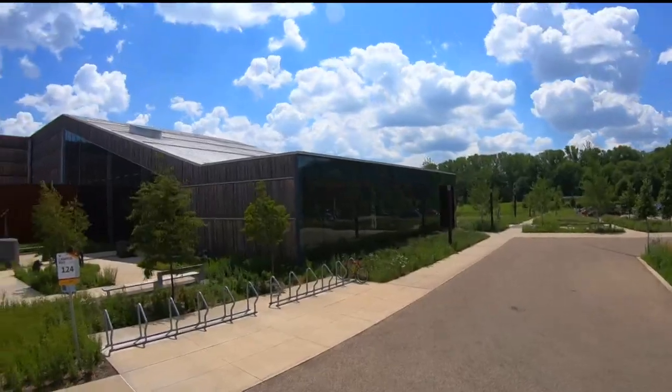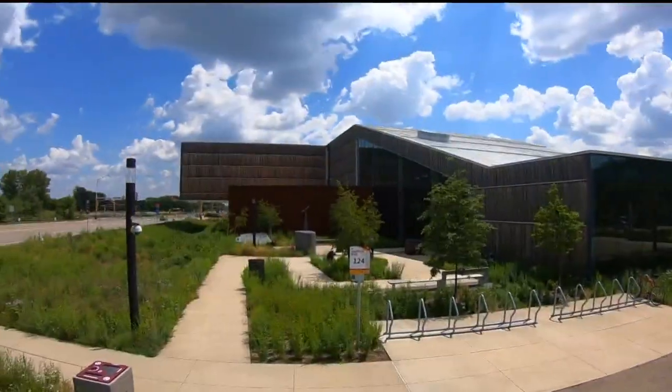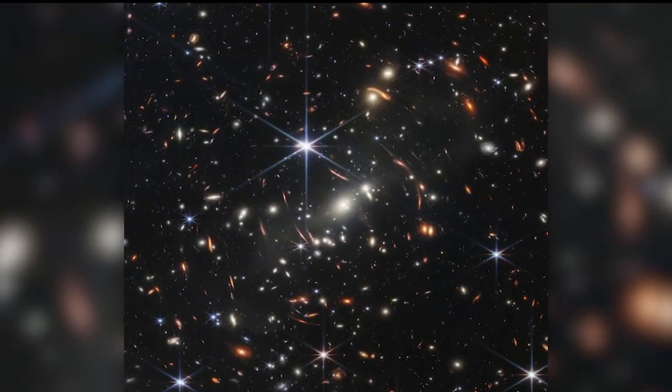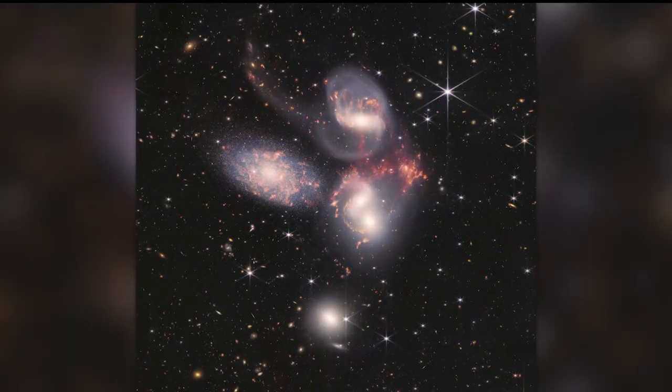Thaddeus LeCoursier is putting all the images on the dome screen at the Bell Museum in St. Paul. The Southern Ring Nebula is a dead star. The first image that NASA chose to release is the deepest view ever into the universe.